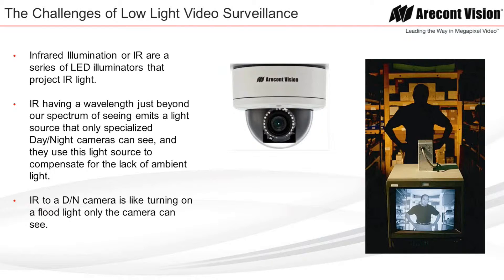Infrared illumination, or IR, is a series of LED illuminators that project IR light. IR, having a wavelength just beyond our spectrum of seeing, emits a light source that only specialized day-night cameras can see, and they use this light source to compensate for the lack of ambient light. IR to a day-night camera is like turning on a floodlight — only the camera can see.